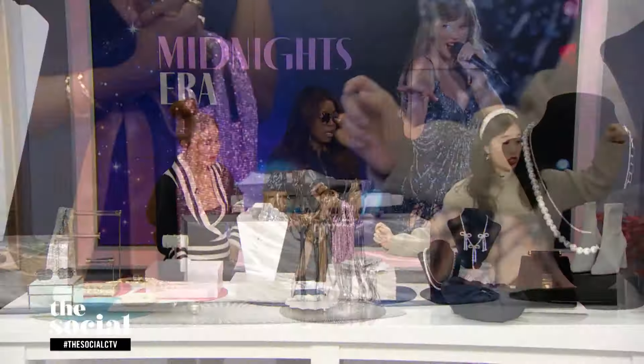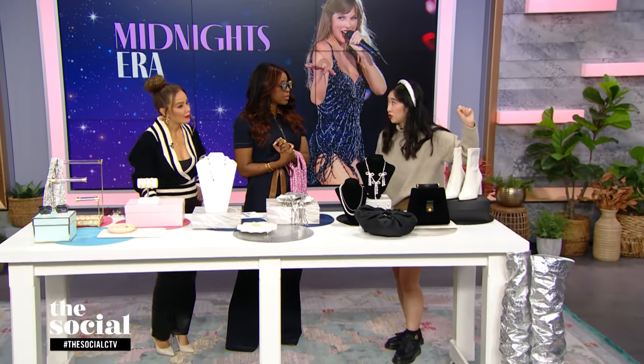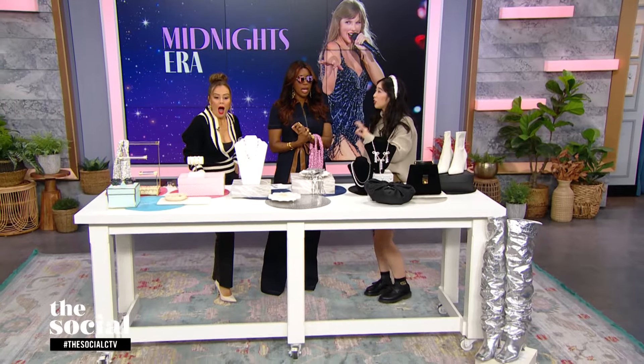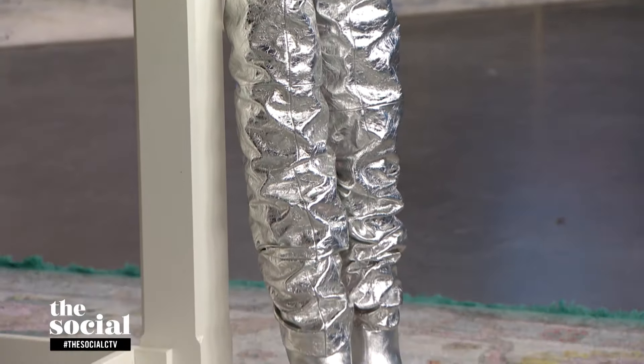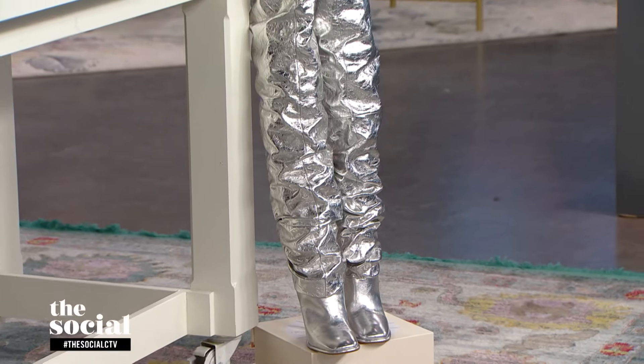One last option for shoes: Michael Kors silver knee-high boots. Taylor loves her knee-high and over-the-knee boots. This is a beautiful one — wear it with a mini skirt or a dress to show them off.